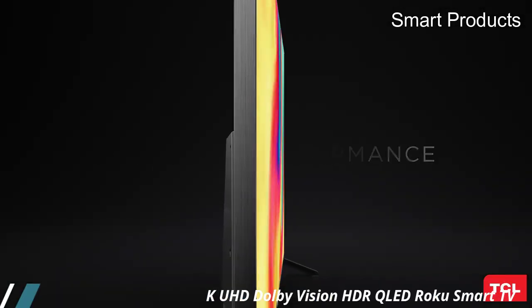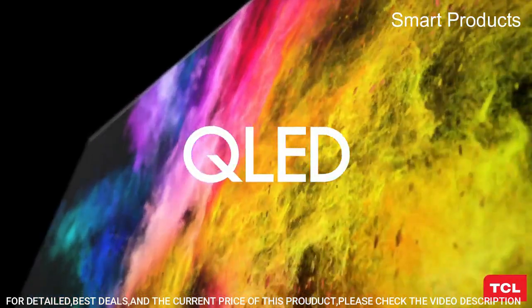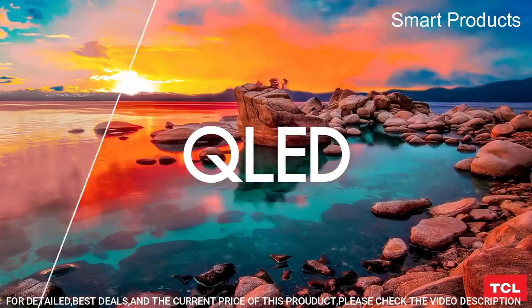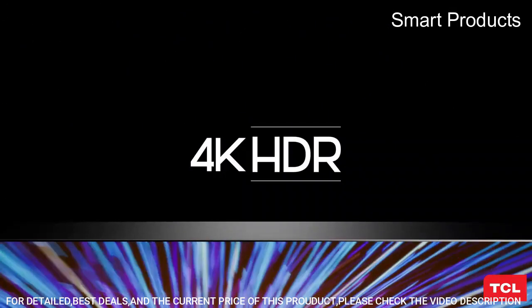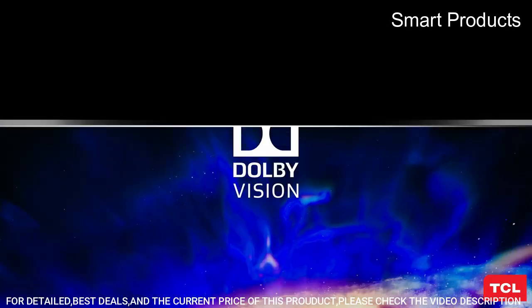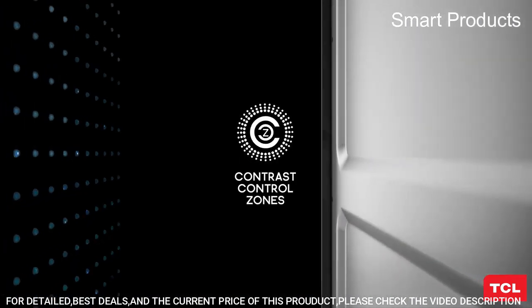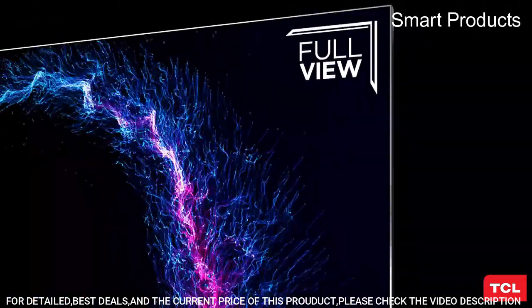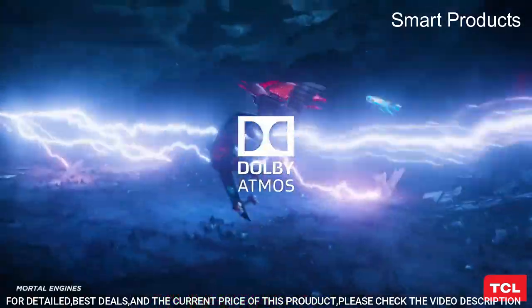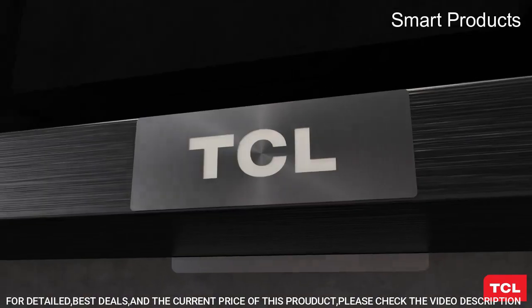Number 3: TCL 55-inch 6 Series 4K UHD Dolby Vision HDR QLED Roku Smart TV. Superior 4K Ultra HD picture clarity combined with the contrast, color, and detail of Dolby Vision HDR — High Dynamic Range — for the most lifelike picture. Panel resolution: 3840 x 2160. Mini LED Technology delivers uncompromised contrast, brightness, and uniformity for incredible viewing in any environment.